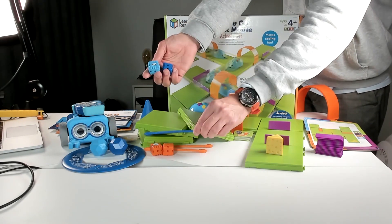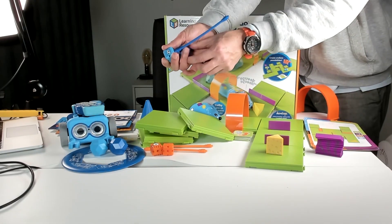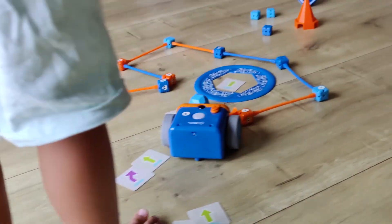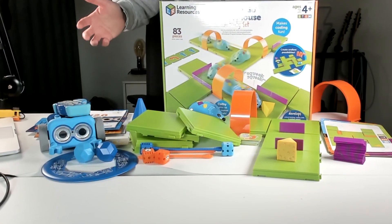The maze with Botly is made with these little blocks — they're quite cute, they have happy faces on them. This is also really geared towards children a little bit older than the Robot Mouse but still younger children. You can make a maze with these blocks so Botly can go through those pieces.